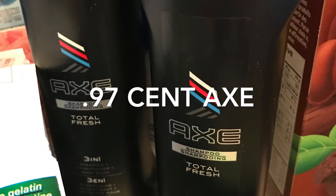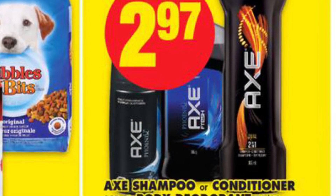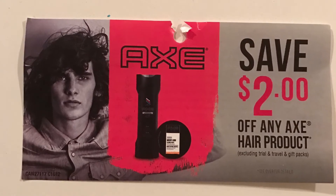This Axe Shampoo and Body Wash 3-in-1 is on sale at No Frills for $2.97, and then I applied a $2 off tear pad coupon, making them only $0.97.